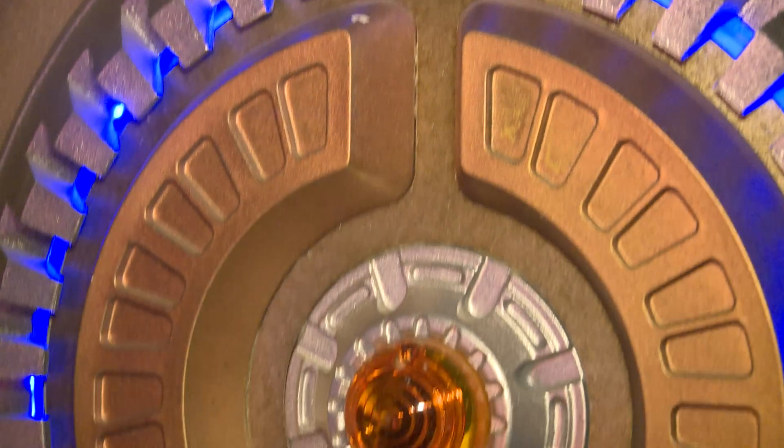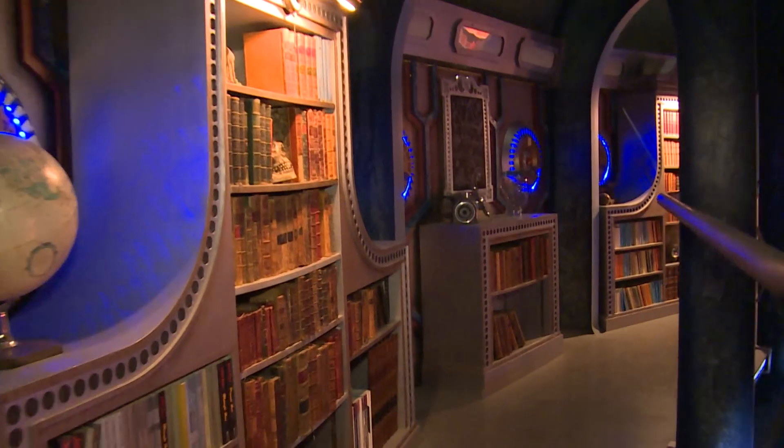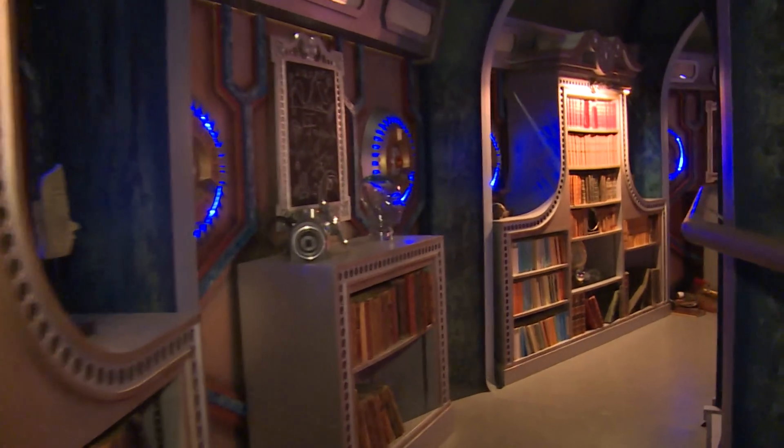It's got to feel alien and magical, like nothing you'd find on Earth. It looks so weird because it's a closed set — you'll be totally surrounded by the TARDIS. If this were a real TARDIS, where would you go in time and space and why? That's a very good question. I think if I could go anywhere, I would go back to the Renaissance — I'd go back to see Shakespeare and watch one of his plays at the Globe.